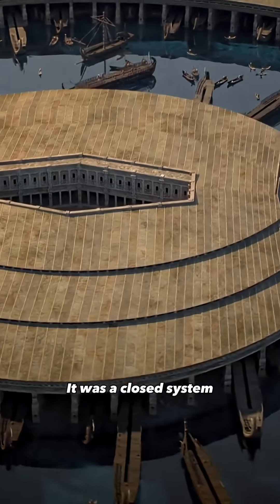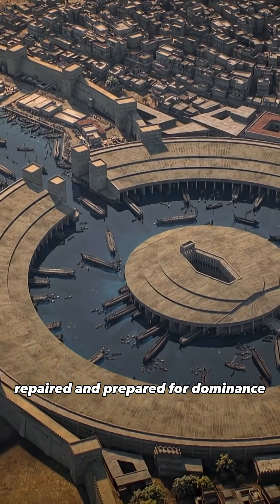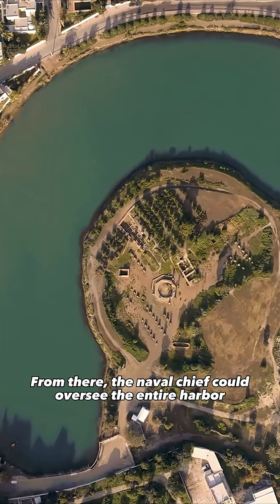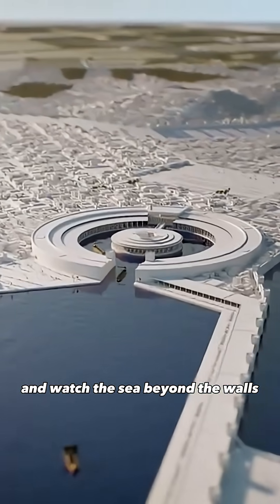It was a closed system, a hidden machine where every ship was built, repaired and prepared for dominance. At the centre stood the Admiralty, a raised command post. From there, the naval chief could oversee the entire harbour and watch the sea beyond the walls.